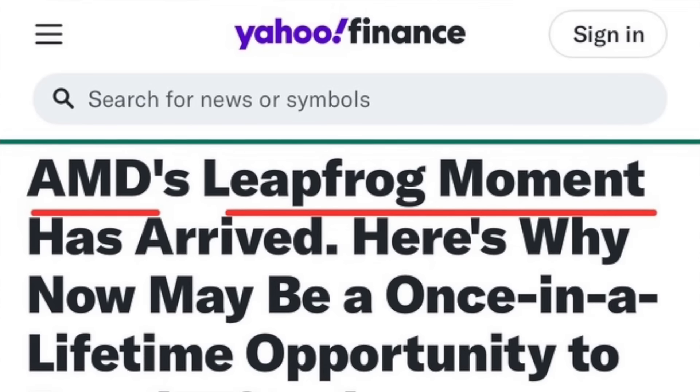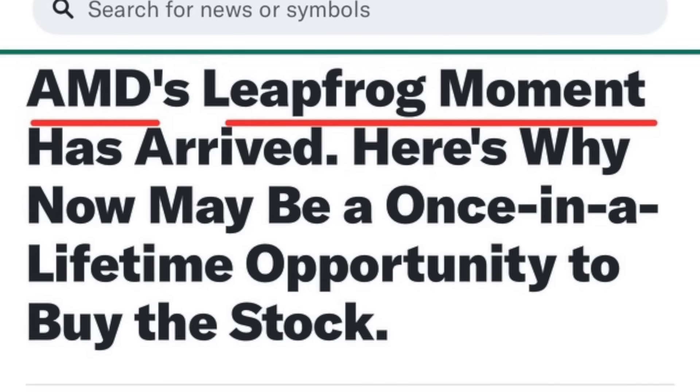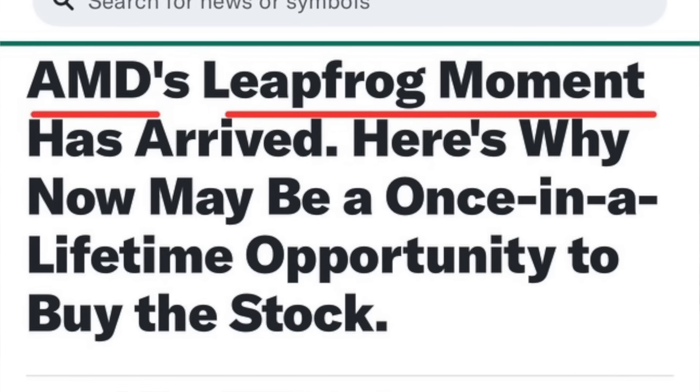Let's look at some more of what's going on with AMD Advanced Micro Devices. Yahoo Finance just posted an article saying that AMD is about to have a leapfrog moment — aka skip ahead of the line and really knock it out of the park with some of the things they got going on business-wise — and they're even dubbing this a once-in-a-lifetime opportunity to buy a stock.